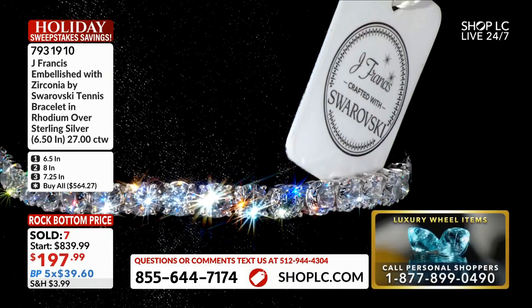All right, so come on in — $197.99, grab it while you can. Here's your deal: let me get that ruler in shot, because these are five-millimeter stones all the way around. They are a big, bold, impressive look on the wrist. I only have to move the tiniest bit and the fire just leaps out of these stones — it is fabulous.